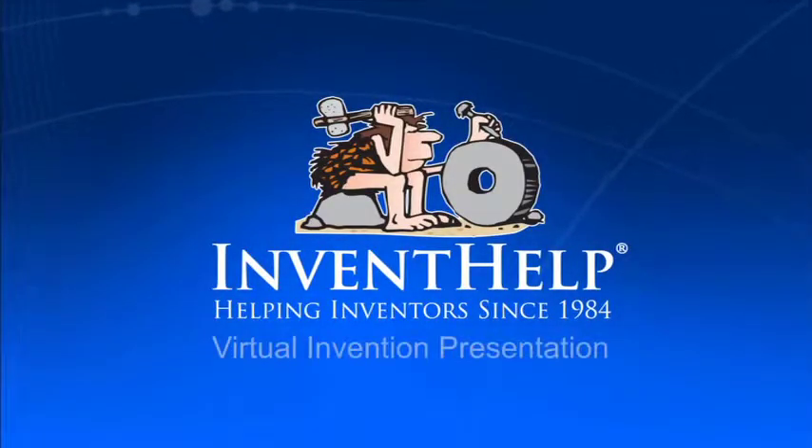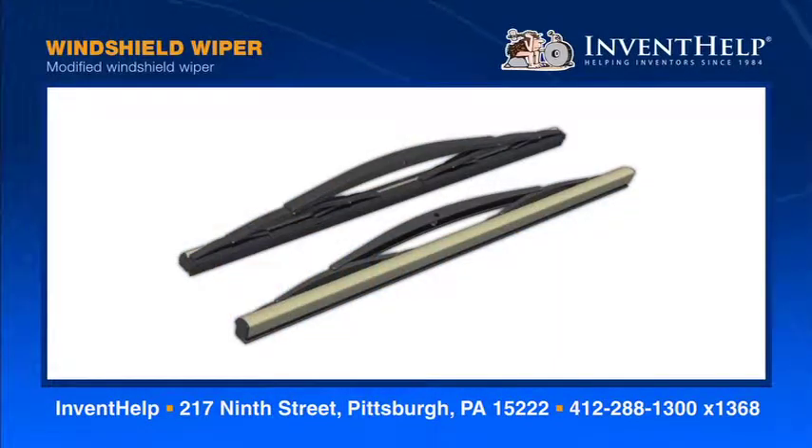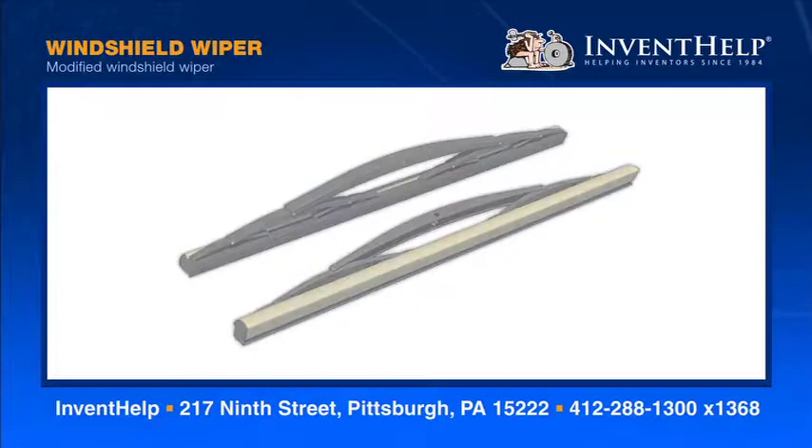Welcome to InventHelp's virtual invention presentation. The invention you're about to see is available for licensing or sale to manufacturers. InventHelp presents the windshield wiper — a set of automotive windshield wipers with scrubbing capabilities that keep a driver's visibility from getting obstructed.